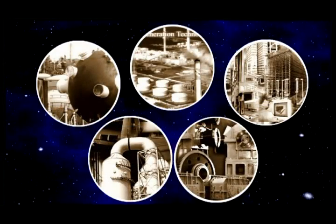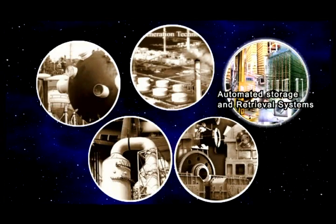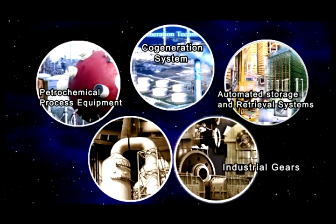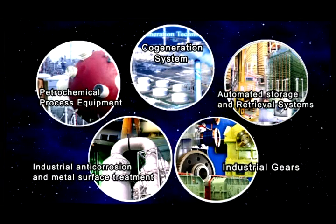Currently, major products of Formosa Heavy Industries include automatic storage and retrieval systems, petrochemical process equipment, co-generation systems, industrial gears, industrial anti-corrosion, and metal surface treatment.